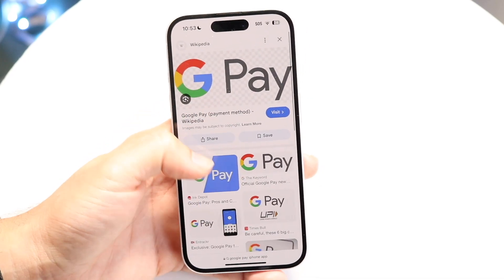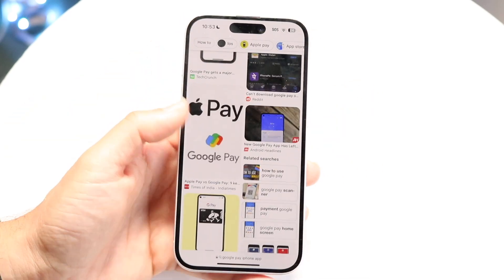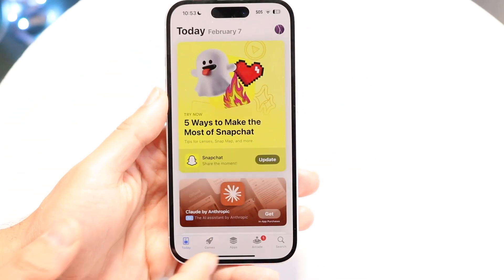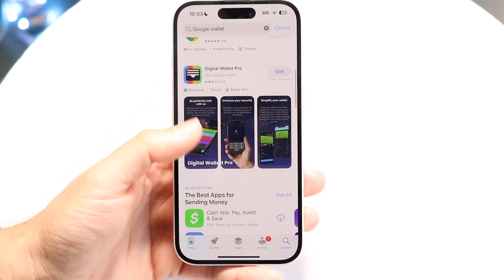Unfortunately, you will not be able to use Google Pay on your particular iPhone anymore. If you go inside the App Store and try searching for it, you will not be able to find it. There's not even the Google Wallet app. So keep that in mind.